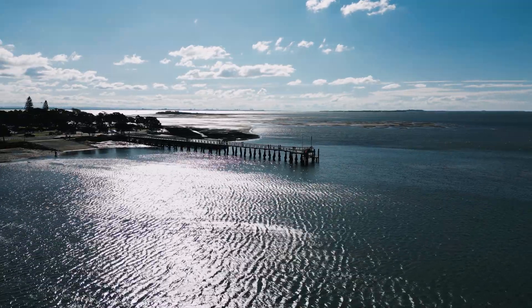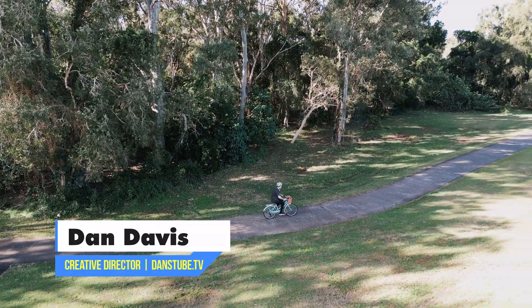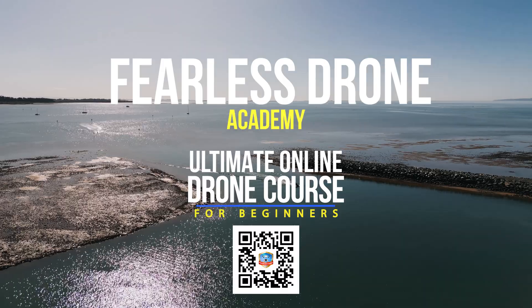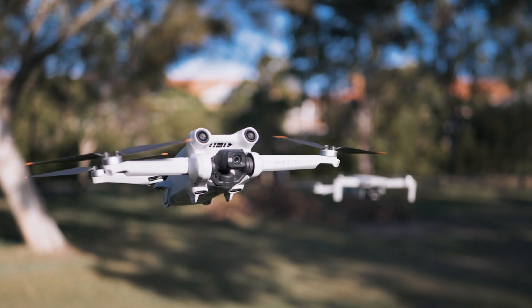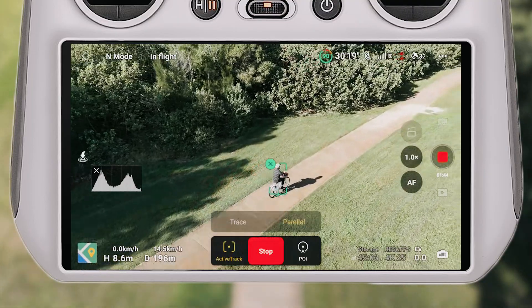Hello beautiful internet family, my name is Dan Davis and I'm the creative director here at DansTube.tv as well as the Fearless Drone Academy, which is the ultimate online drone course for beginners. Today I've got an epic comparison between the Mini 2's follow me mode and the Mini 3 Pro's active track mode.